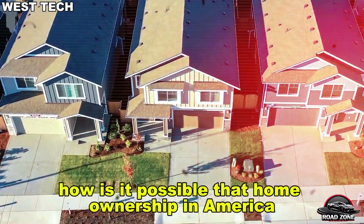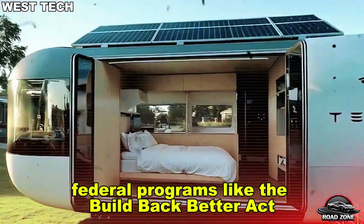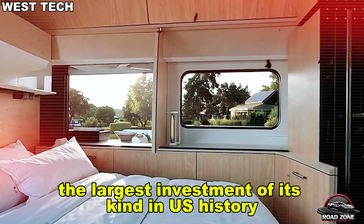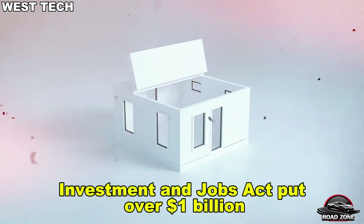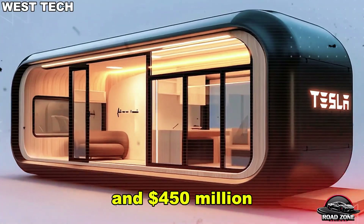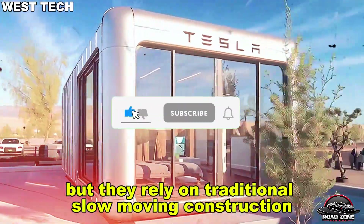How is it possible that home ownership in America could soon cost less than a used car without needing land or a traditional mortgage? Since 2021, federal programs like the Build Back Better Act have allocated over $150 billion toward affordable housing, the largest investment of its kind in U.S. history. Meanwhile, the Infrastructure Investment and Jobs Act put over $1 billion into environmental restoration projects like the Great Lakes Cleanup and $450 million into revitalizing the Milwaukee River estuary. These efforts are well-intended, but they rely on traditional, slow-moving construction.